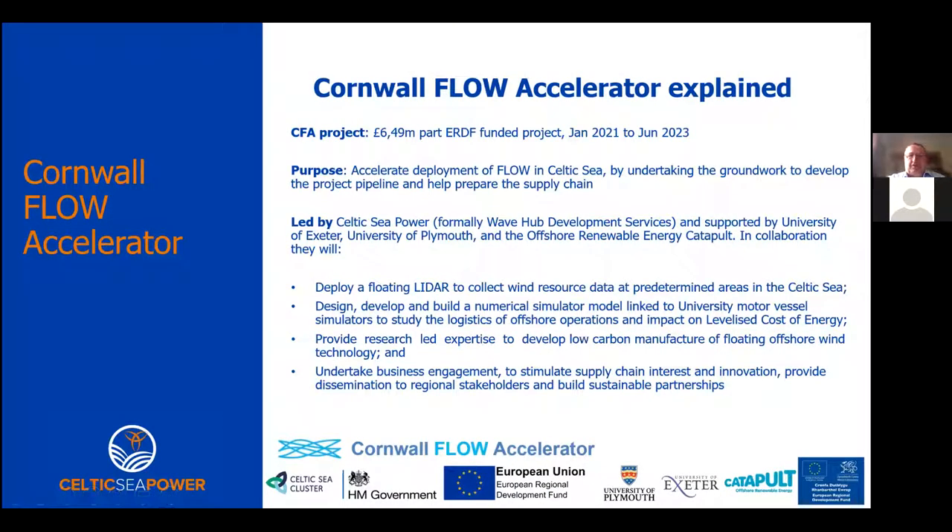So what is the Cornwall Flow Accelerator? It's a European funded project, running until June 2023, and it's about accelerating deployment of floating offshore wind in the Celtic Sea by doing the necessary groundwork to identify what the project pipeline may look like and trying to address some of the challenges around deploying floating offshore wind systems. The project is actually led by Celtic Sea Power, who are part of Cornwall Council - formerly Wave Hub Development Services - and supported by the Universities of Exeter and Plymouth together with the Offshore Renewable Energy Catapult.